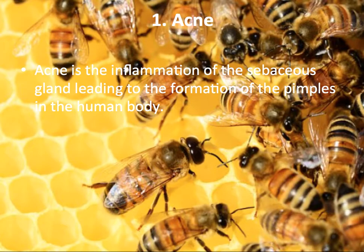Acne: Acne is inflammation of the sebaceous cell glands leading to the formation of pimples on the human body. Intake of Royal Jelly produces good effects in the soothing of acne.